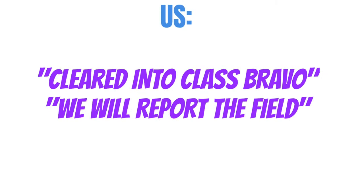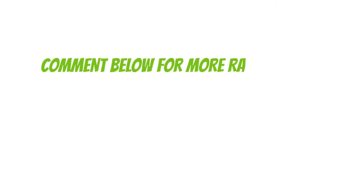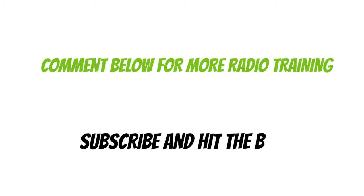To finish up this radio call, I'll just repeat exactly what they said: Cleared into Class Bravo. We will report the field. Skyhawk 12345. Comment below if you found that valuable and you'd like to see more training on radio communications. Also, don't forget to subscribe and hit the bell if you haven't already so you can be alerted every time there's a new lesson.